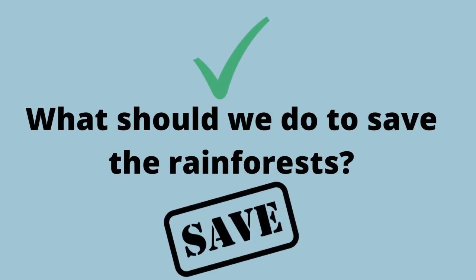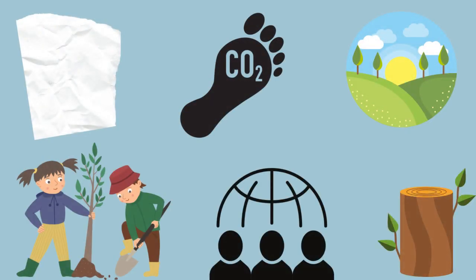But how can we save these rainforests? Here are 5 suggestions. One: we should plant more trees. Two: we should spread awareness. Three: we should establish parks to protect rainforests. Four: we should reduce our carbon footprint. Five: we should reduce our paper and wood consumption.